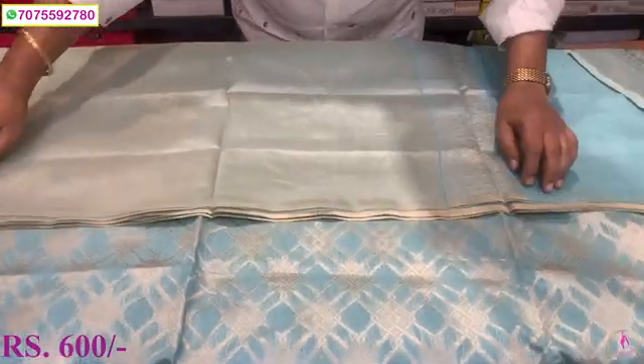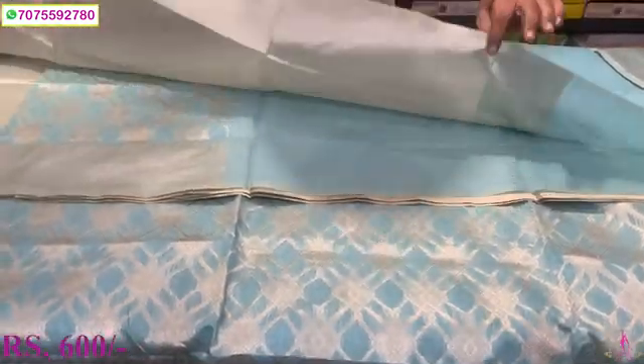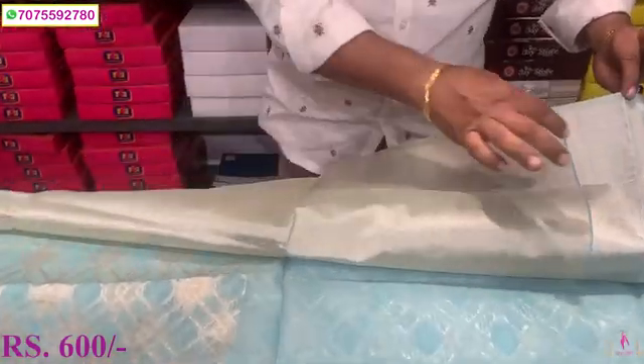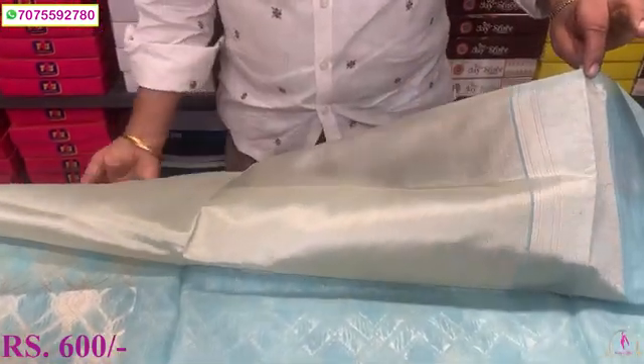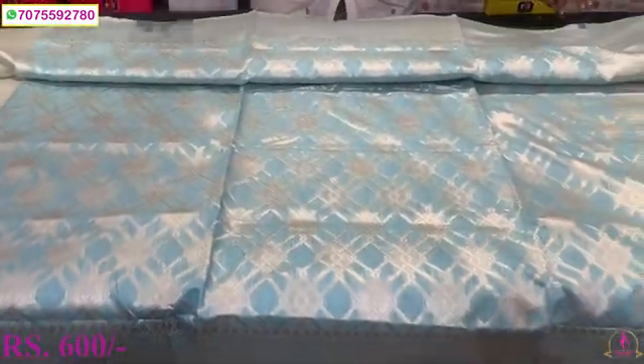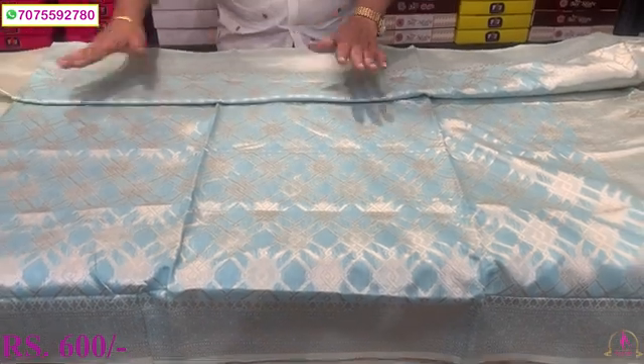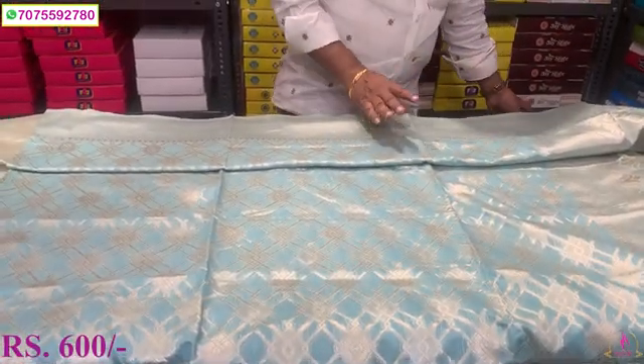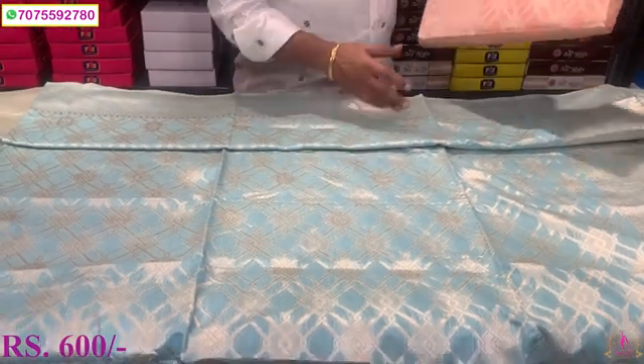Total weaving work. Cost is only 600. This is a blouse — tissue, weaving. Border is also a sleeve scheme. Only 600 range. Very unique, different look. High weight, right weight. Cost is only 600. Sky blue color.